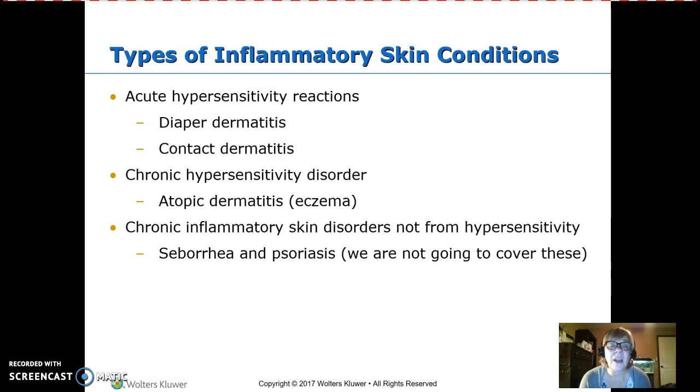Chronic hypersensitivity disorders include atopic dermatitis — eczema — which is closely related to allergies and asthma; allergies, asthma, and atopic dermatitis tend to go together. There are also chronic inflammatory disorders not from allergic reactions, such as seborrhea and psoriasis.